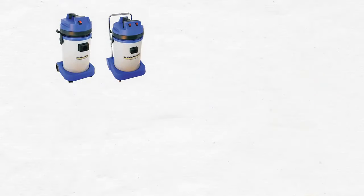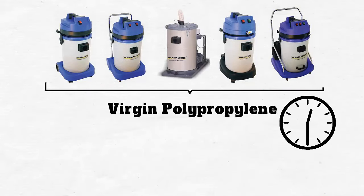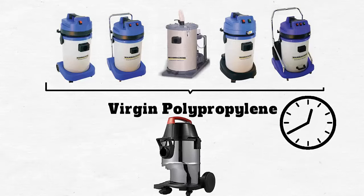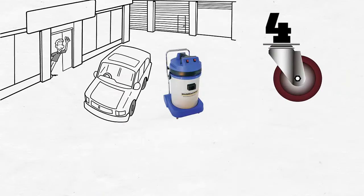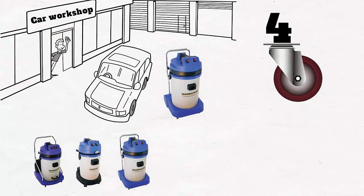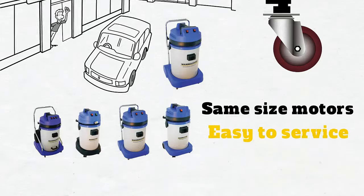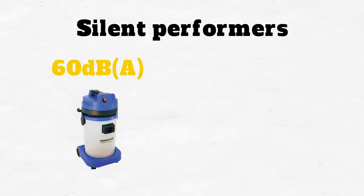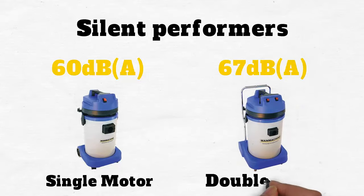All our vacuum and spray extraction machines are made of virgin polypropylene for longer life, and there will be no dents unlike metal machines. Machines are on a base with four caster wheels, making them easy to move in car workshops. Most importantly, all products use the same size motors, making them easy to service. They are also silent performers with 60 dB noise level for a single motor and 67 dB for double motors.